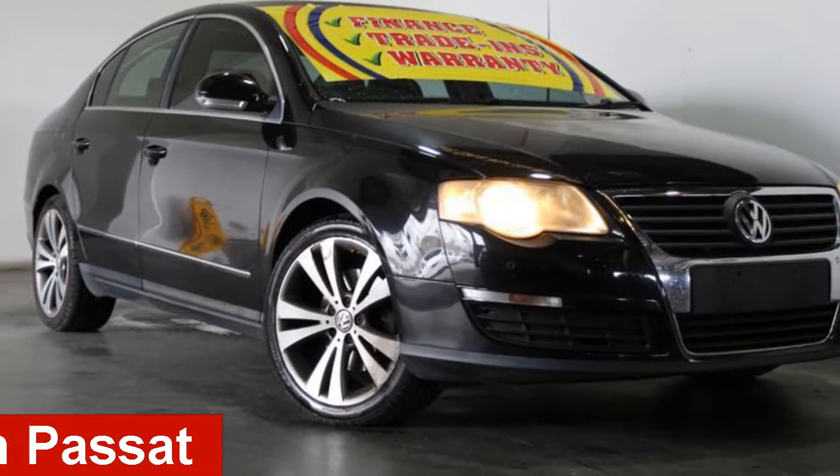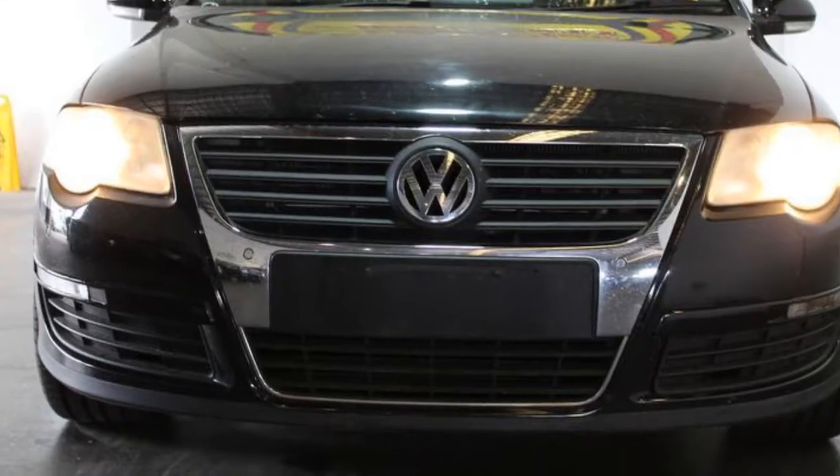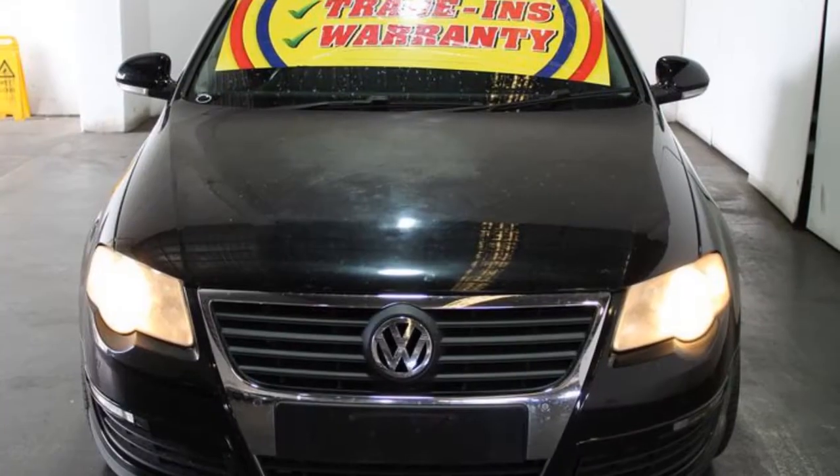In the market for a 2006 Volkswagen Passat? This Passat has an efficient 2.0-litre engine and a smooth shifting automatic transmission.